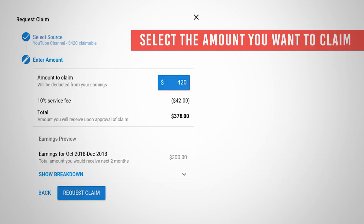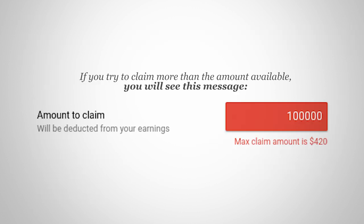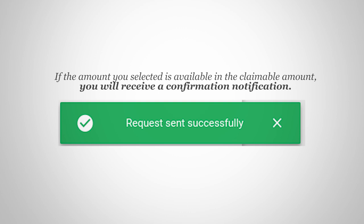Number 5, select the amount you want to claim from the source you have selected. Depending on the amount you select, you will also see a preview of the amount you will receive in the following payments. Number 6, if you try to claim more than the amount available, you will see this message. If the amount you selected is available in the claimable amount, you will receive a confirmation notification that looks like this.